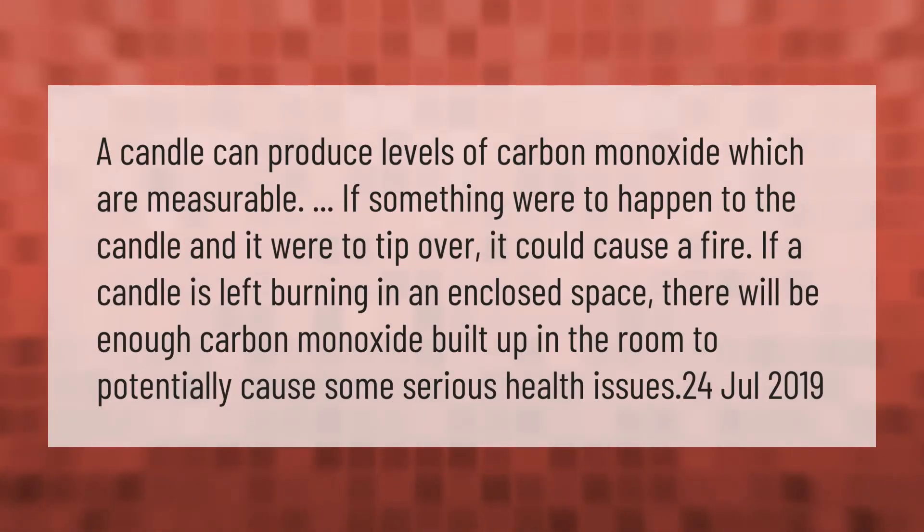A candle can produce measurable levels of carbon monoxide. If something were to happen to the candle and it tipped over, it could cause a fire. If a candle is left burning in an enclosed space, there will be enough carbon monoxide built up in the room to potentially cause some serious health issues.